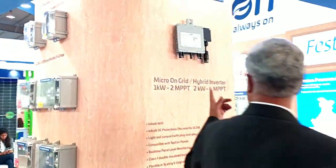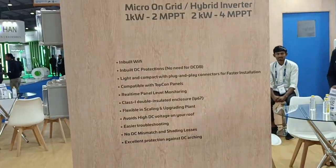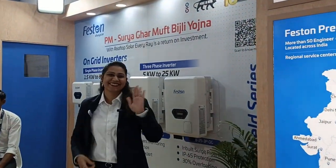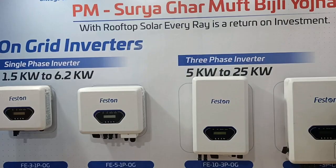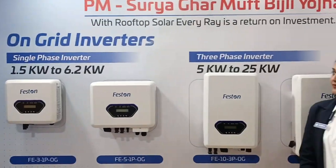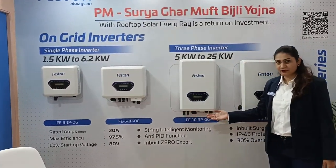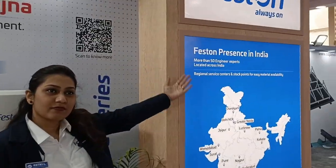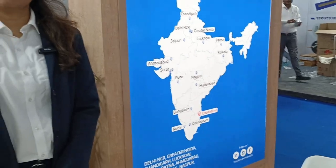We also have micro inverters, and our sales head, Ms. Ketki, is going to tell you more about it. Here is Ketki — she's getting ready for the video and putting on the mic. Our product range goes from 1.5 kilowatt to 25 kilowatt, with a range of CNI inverters also coming out in about 45 days. Now, Ketki will introduce you to the full range of inverters that we have.